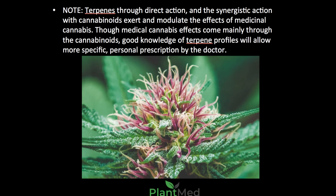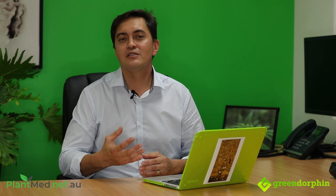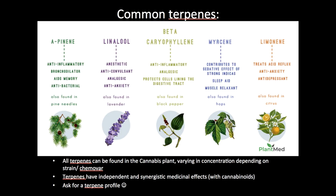Terpenes, through direct action and synergistic action with cannabinoids, exert and modulate the effect of medicinal cannabis. Though medical cannabis effects come mainly through the main cannabinoids such as THC and CBD, a good knowledge of terpene profiles will allow for more specific personal prescription by the doctor. Those terpenes in the marijuana and cannabis that add the smell and the flavor to these plants are very important medicinally. Here is a pictogram indicating some of the main terpenes that I find useful in my practice.